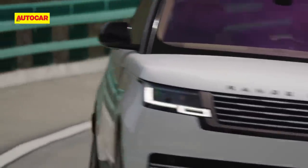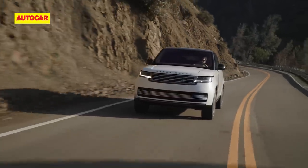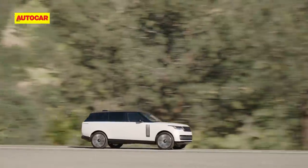Despite all the electronic trickery to keep the high-riding Range Rover on an even keel, when it's pushed hard it rolls a fair bit in corners, even in dynamic mode.